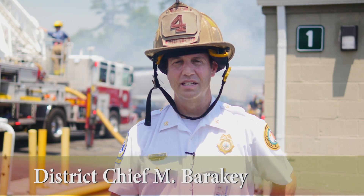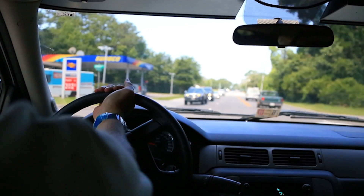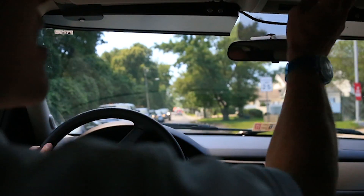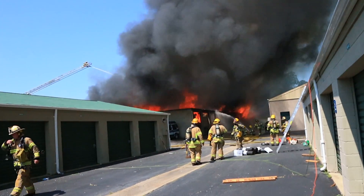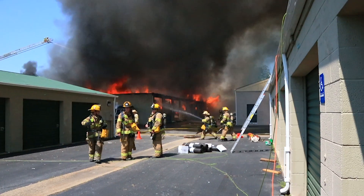So earlier today, around lunchtime hour, about 1130, units were dispatched to the Oceana Self Storage here on Southern Boulevard for a reported commercial structure fire. The comments indicated that there was more likely a fire in the building — they were evacuating and they heard an explosion.